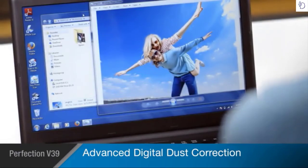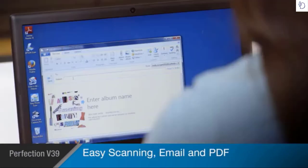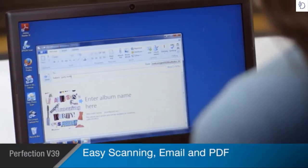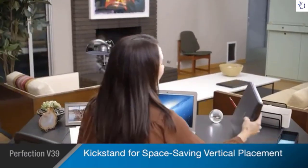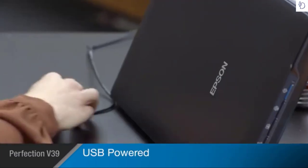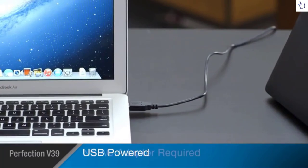The V39's easy front panel buttons make simple jobs a breeze, allowing you to quickly scan directly to email and create PDFs. The V39's kickstand feature allows you to stand it upright, saving valuable desk space even while in use. Its USB power interface makes it easy to pick up and use with any computer in your home without plugging it into the wall.